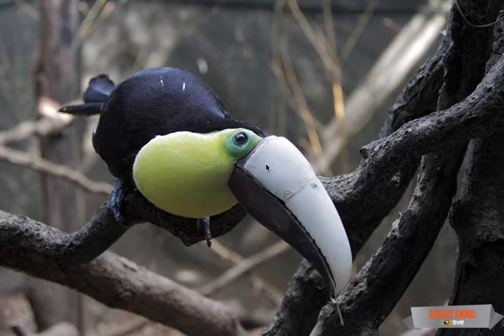The large bill of a toucan is important as a thermoregulator — it helps these birds regulate their body temperature. The long beak also enables toucans to reach deep inside tree holes or cavities in search of other birds' food. The beak protects a 6-inch long tongue that enables toucans to sing and attract mates.